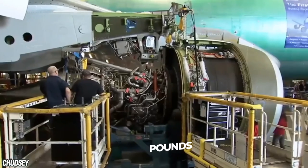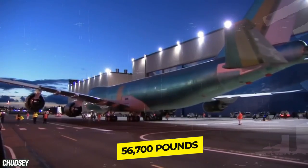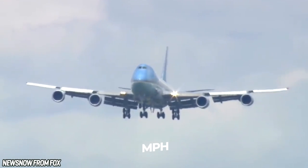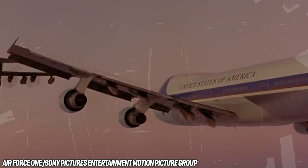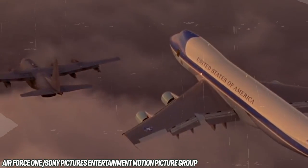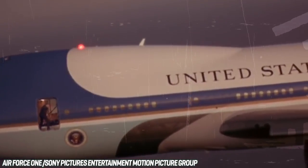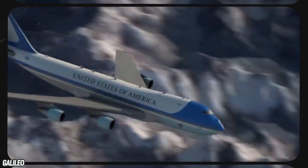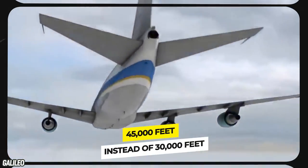Each boasts four engines which provide 56,700 pounds of thrust apiece, catapulting the plane to a top speed of nearly 700 miles per hour — about 10 percent shy of the speed of sound. Not only can it fly fast, but also far. On a single full tank, which carries 53,611 gallons, these planes can fly halfway around the world. Air Force One also cruises higher than the average airliner, at 45,000 feet instead of 30,000 feet.